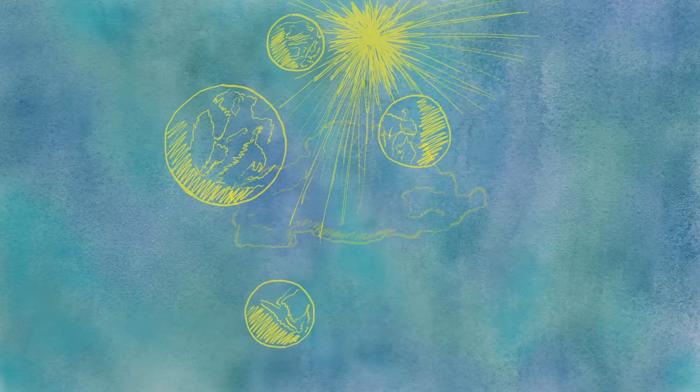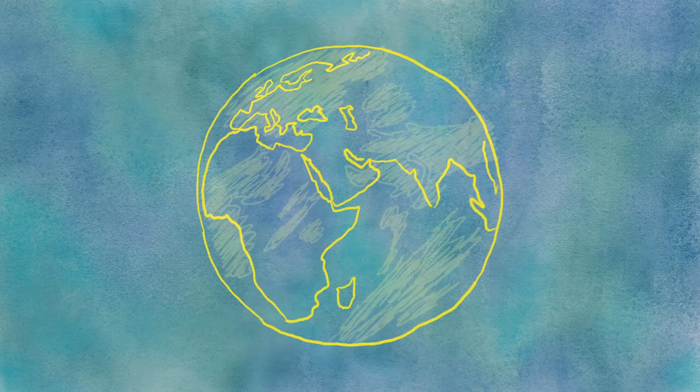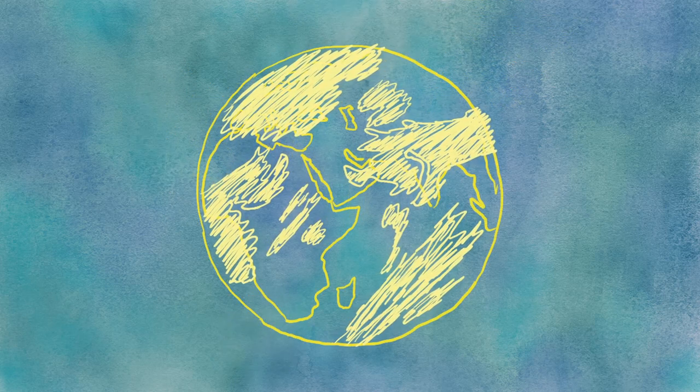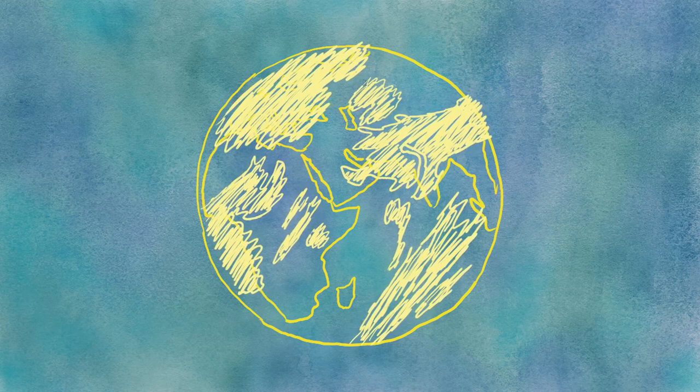Clouds. They float on lifeless planets all across the universe, yet here on Earth they're vital to our life and comfort. So what are the 10 main clouds, and just how extreme do they really get?